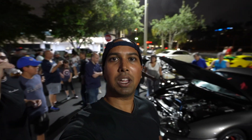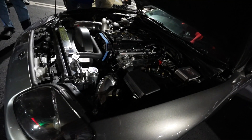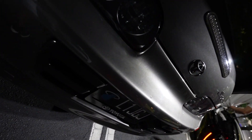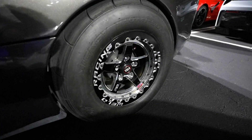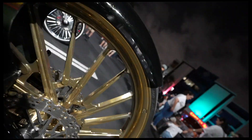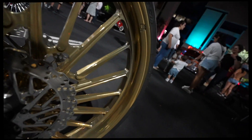This is badass. Look at this 2JZ — this thing looks sweet. Let's just walk around and take a look at some of the cars here.